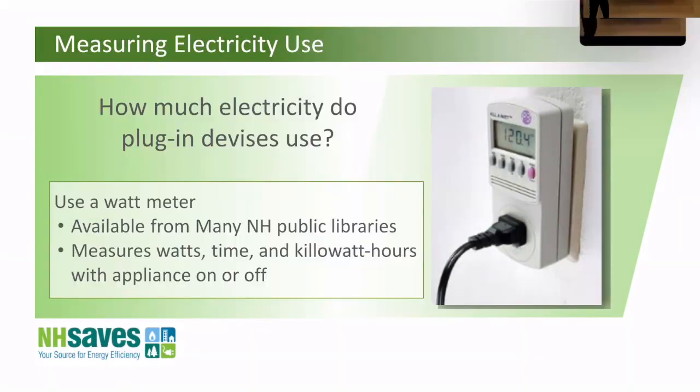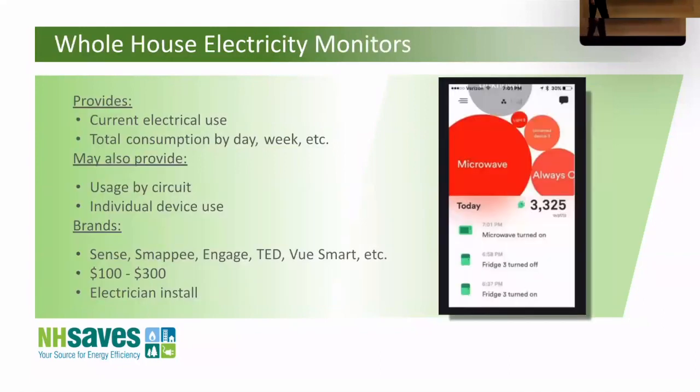If you have a high electric bill you still can't figure out, you might want to go for one of these whole-house electric monitors. The brand is called Sense — there are others, but Sense is really neat. I went to a workshop a few years ago and the guy from Sense took out his phone and said, 'Look, my kid just took a shower because the hot water heater just came on. There's my wife leaving for work because the garage door just opened — but she left the light on.' It monitors your electric usage in real time.